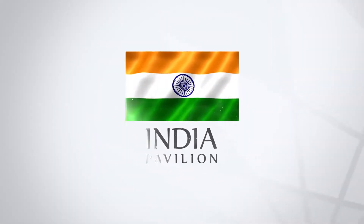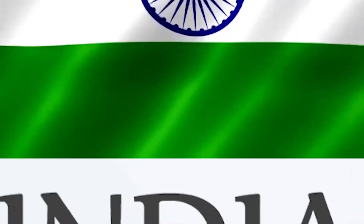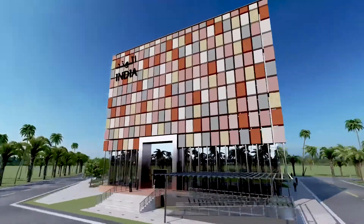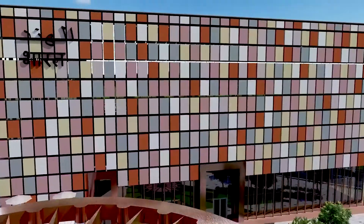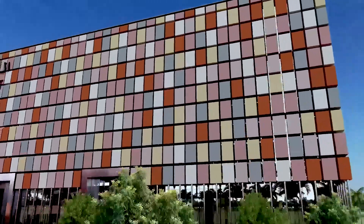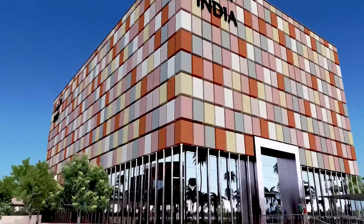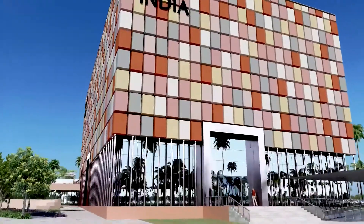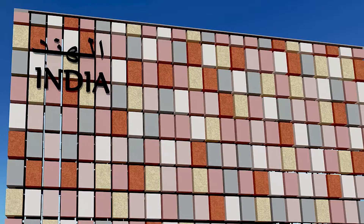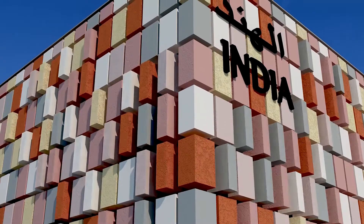Welcome to the India Pavilion at Expo Ground Dubai. This is a four-story building that will show India's cultural diversity, ancient treasures, achievements, and leading opportunities with cutting-edge technologies. The facade is made up of 600 individual blocks, which are capable of kinetic movements symbolizing the theme 'India on the Moon.'